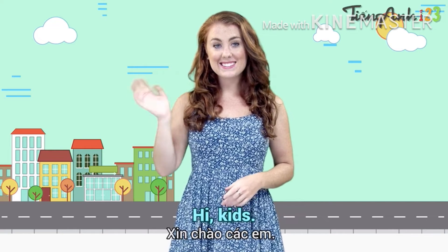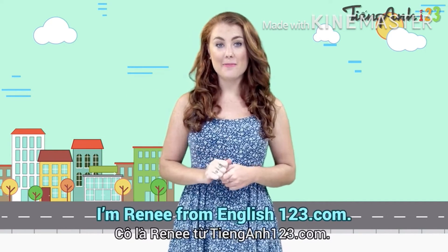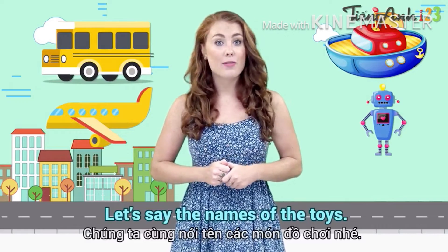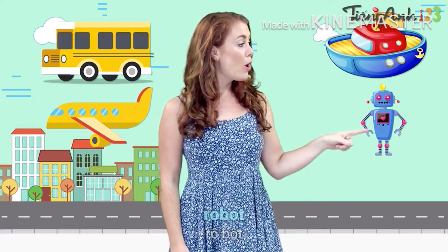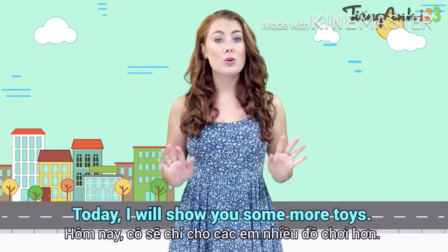I'm Renee from English123.com. Look, today I have some toys for you. Let's say the name of the toys: car, plane, ship, robot. Today I will show you some more toys.